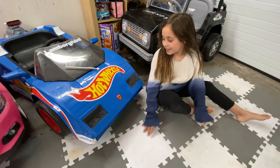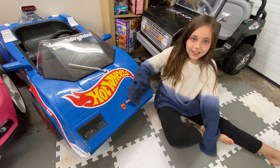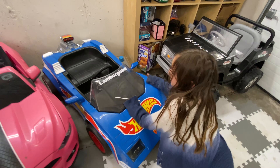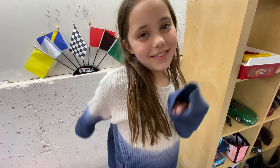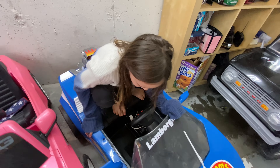Next one is a Hot Wheels Lamborghini — it says it right here. That's cool — I never noticed that this was made by Power Wheels back in the mid 90s, so it's really old.